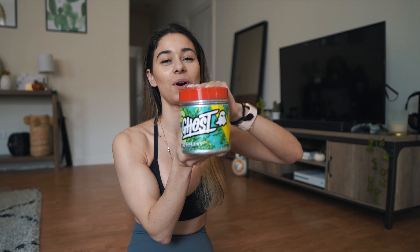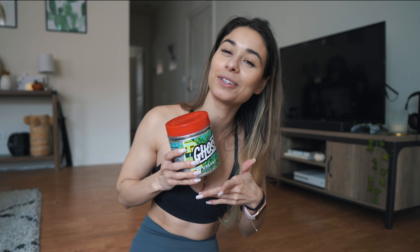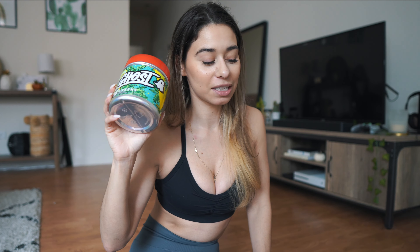Next up we have Ghost Greens. This is also in collab with One Tree Planted, so every tub sold actually plants a tree — you're enjoying your greens while also helping the planet. It's pretty awesome that this combines greens and reds, so you get the best of both with antioxidants and digestive enzymes to help with nutrient absorption. Anything with digestive enzymes I need — after some gut issues I had in 2019 going into 2020. It also has pre and probiotics, so anything to promote a healthy gut is an A-plus in my book.